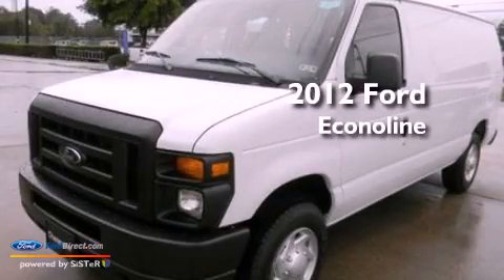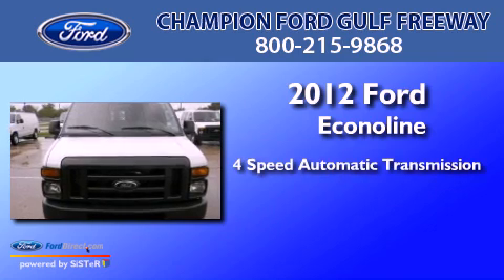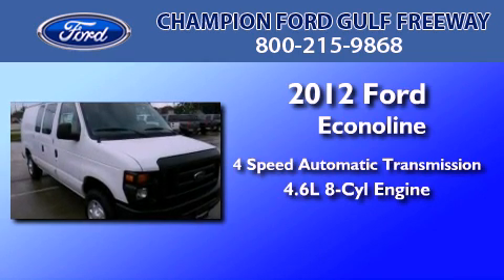This is a brand new 2012 Ford Econoline. This van has a 4-speed automatic transmission and a 4.6-liter V8.